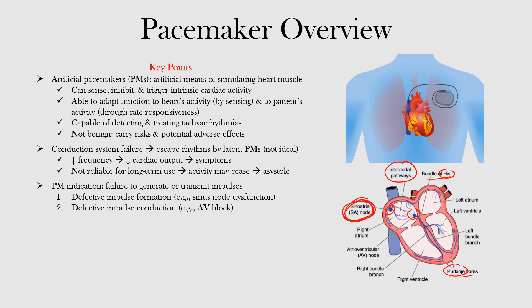Therefore, pacemakers are indicated if impulse formation or impulse conduction is defective, such that bradycardia develops and the patient becomes symptomatic. A common cause of defective impulse formation is sinus node dysfunction, and a common cause of defective impulse conduction is an AV block. The high-grade AV blocks — second or third degree — are the ones to be careful with. Modern pacemakers are very sophisticated and can take over the roles of impulse formation and impulse conduction, addressing both shortcomings of escape rhythms.